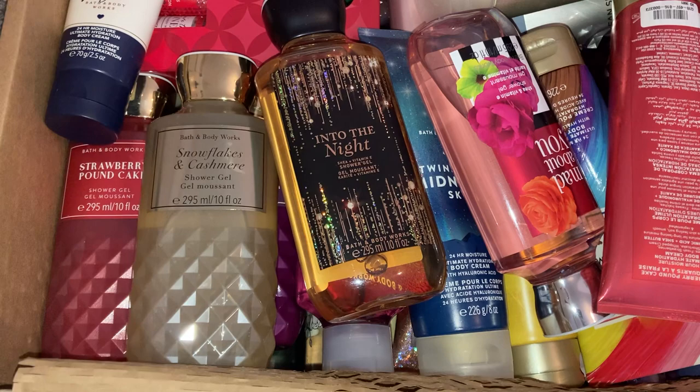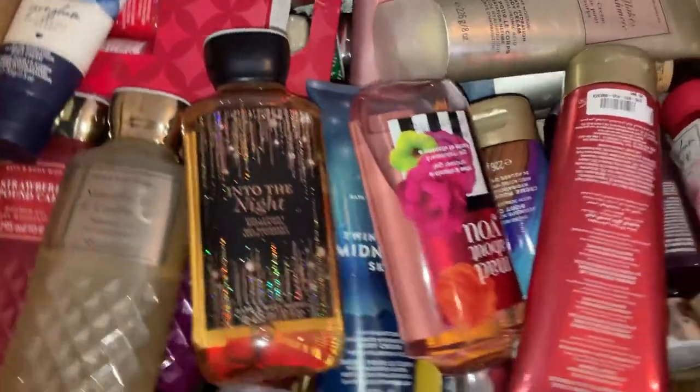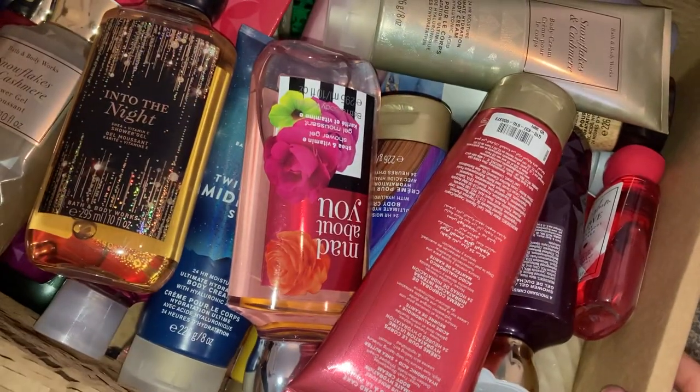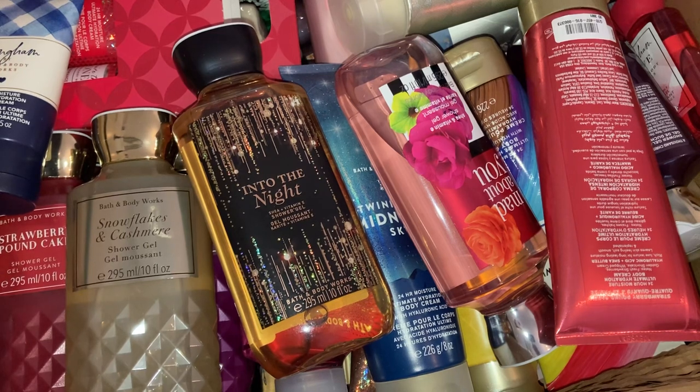I'm going to start with this gigantic one at the bottom — it is so bloody heavy. When I made these orders I feel like I was in a manic phase or something, because can I just say how much I've ordered? It's craziness — nobody needs this amount. I honestly don't know what I'm going to do with all this or where I'm going to put it.